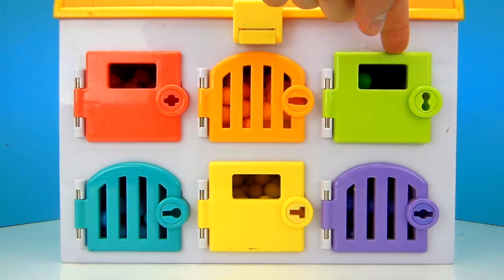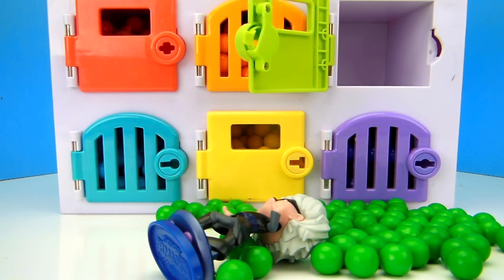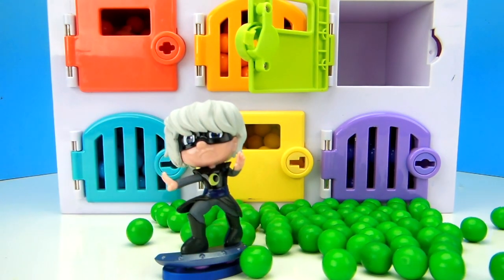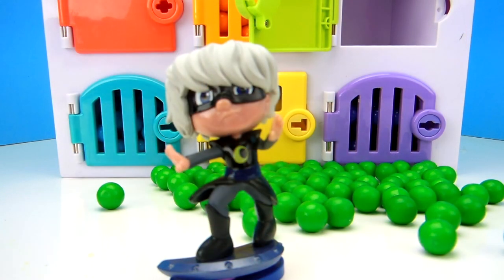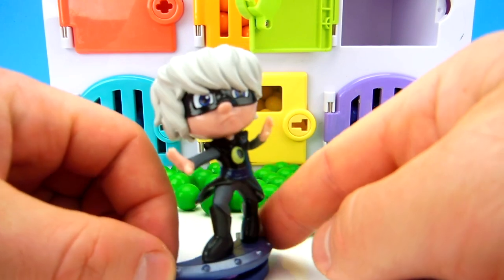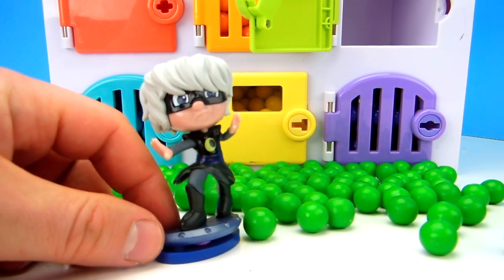Let's see who it is! Let's open up the green door! Oh my goodness, there are so many green gumballs! Look at all these gumballs! It looks like Luna Girl was hiding behind the green door with all the green gumballs! Fans, you're familiar with Luna Girl — she is the villain who's always causing the PJ Masks so many problems! And she's also really good at hiding, because she was hiding with all the green gumballs!